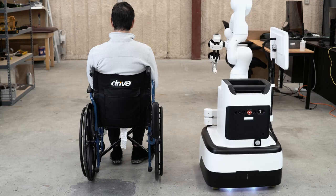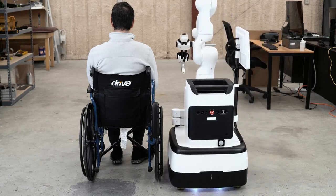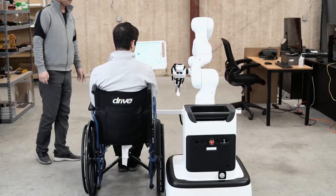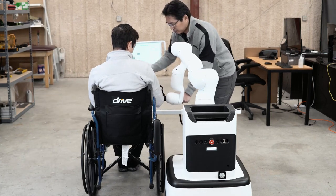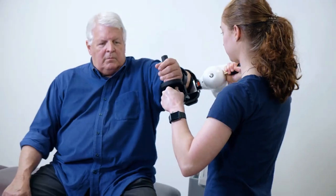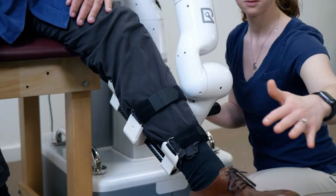Current robotic rehabilitation systems suffer from rigid guidance which is not ideal for neurological recovery, long setup times and limited patient use cases. Our commercial partner envisions Optimo Regen as a solution for this market.